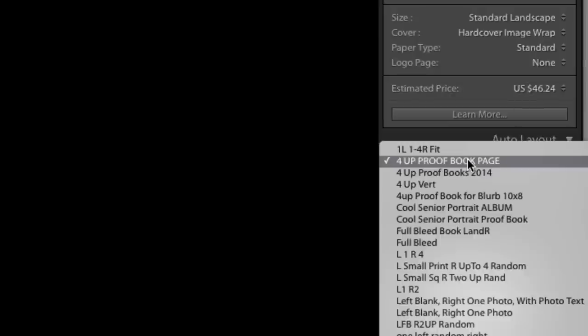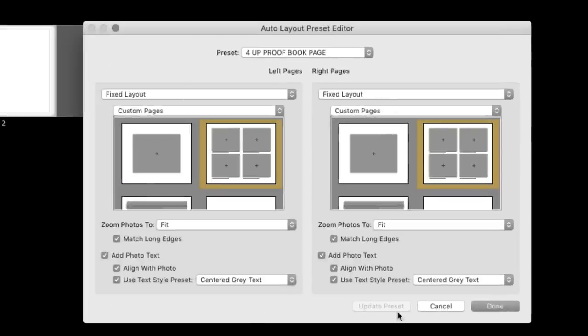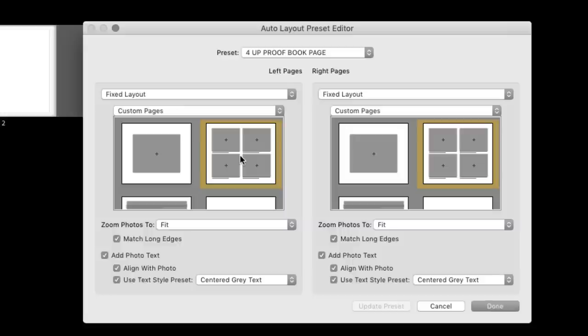I'm going to go into the Auto Layout. I've already created a preset here called '4Up Proof Book Page,' but I'll show you how that's made. Click on 'Edit Auto Layout Preset.' Inside there, I have a custom page that I've made, but you can also just go straight into the 4 Photos page and choose a photo page like this. For my setup, I'm putting 4Up pages on either side — fixed layout on the left side gives you a 4Up page, and fixed layout on the right side gives you a 4Up page. Just choose a 4Up page that you like.